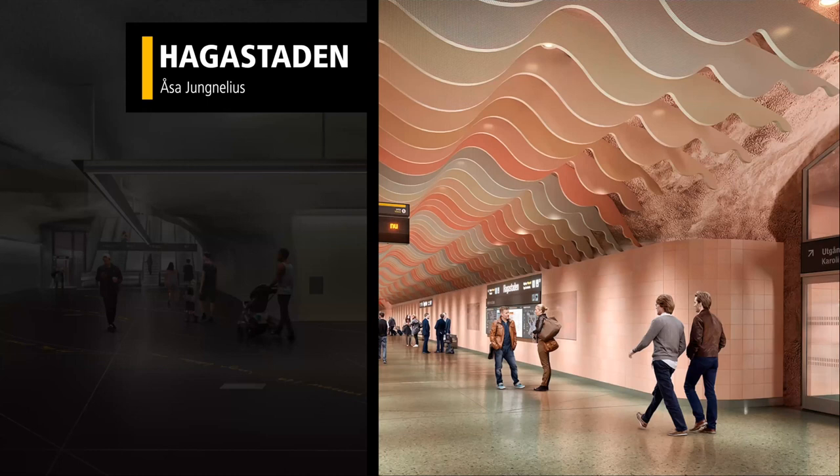Hagastaden is a really interesting upcoming station. The artist is a feminist artist that likes to incorporate different images representing childbirth into her art. This large vault of open area reminded her of the protection of the womb, and that played upon with the imagery of a shell — the womb protects the baby and the shell protects a pearl inside. And you'll see it's very pink.